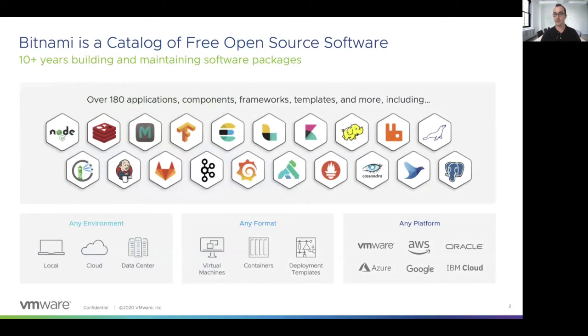We handle how you deploy the solutions locally, in a public cloud, or in your own data center. Regarding the formats, we provide you with native installers, virtual machines, containers, or deployment templates. Regarding the platforms, we support the major cloud providers at this moment.